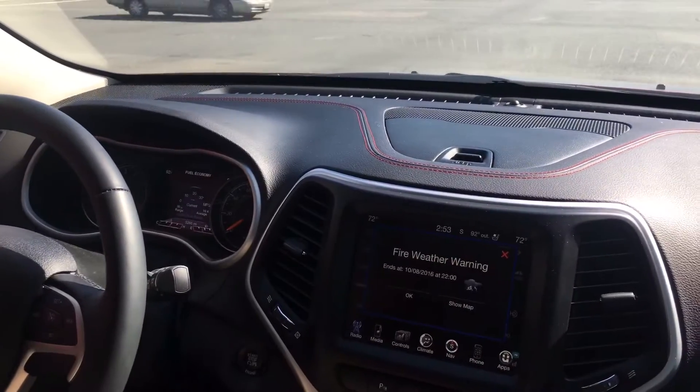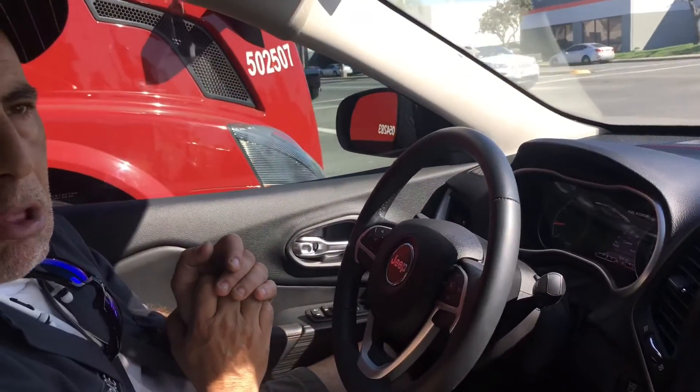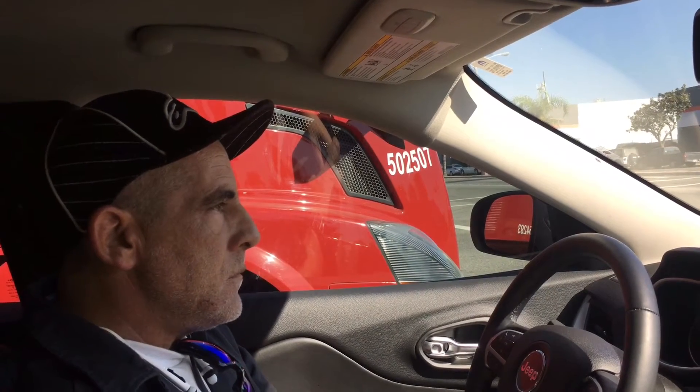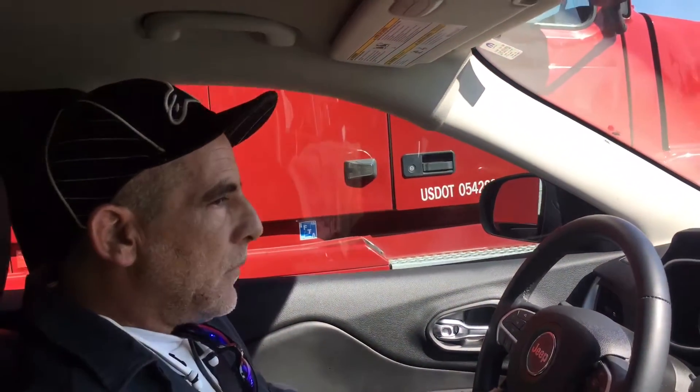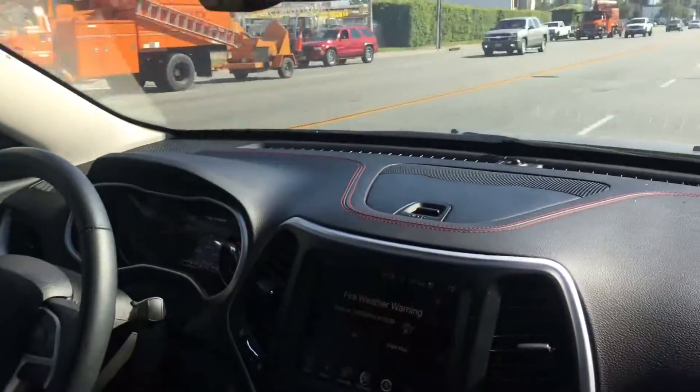You drove it for over an hour — how did it behave under normal driving conditions? It feels like a naturally aspirated stock Jeep. When you get on it you feel a big difference. You're comparing it to your dad's V8 Tundra, and yeah, this thing is every bit as refined.